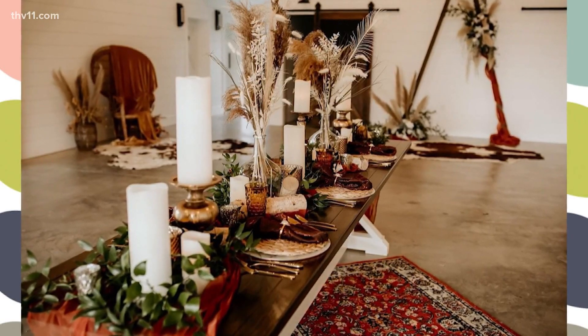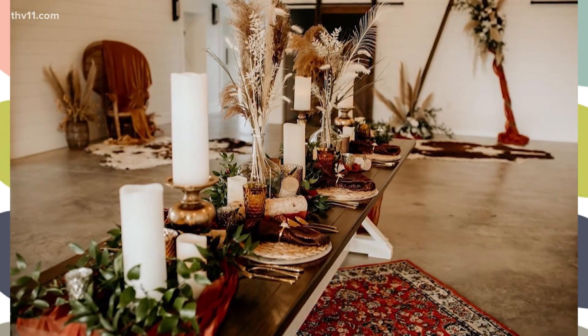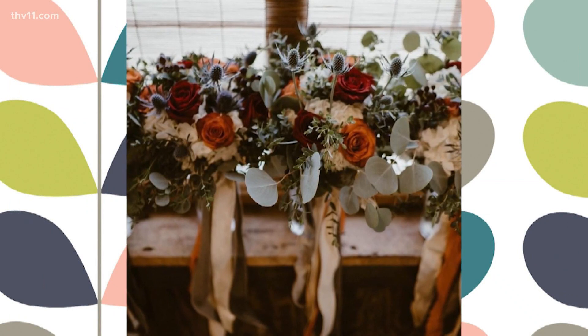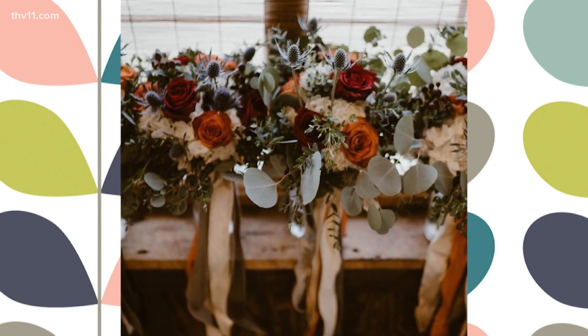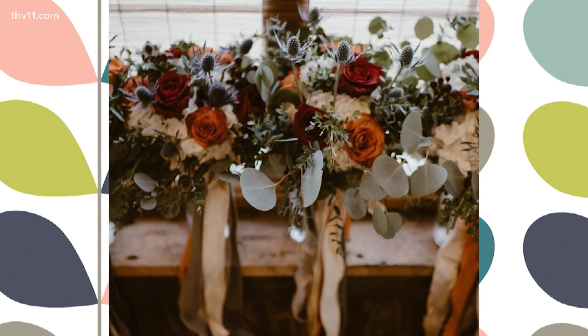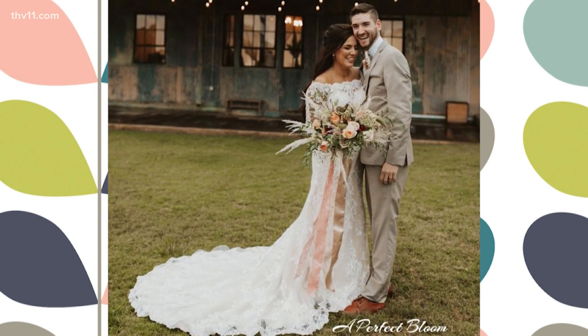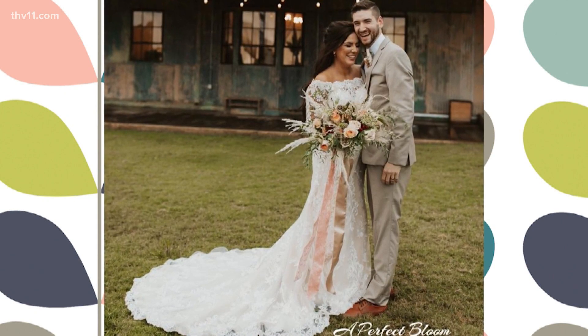We try not to label our weddings or put a theme on every wedding because every wedding is custom. We want each bride to have their own identity with their florals, but at the same time we have to kind of guide them. This tends to be a boho look — these textures and rich colors with lots of dried elements mixed in. We're still doing a lot of the burgundy, navy, and blush pinks, that's still a heavy amount. But what we see upcoming next season is lots and lots of dark, rich colors and textures.